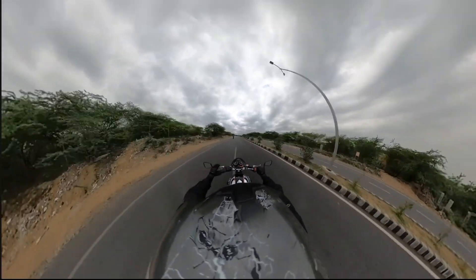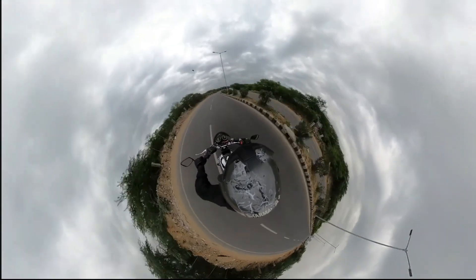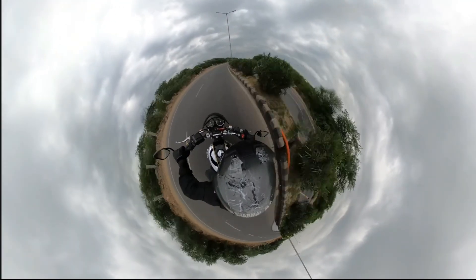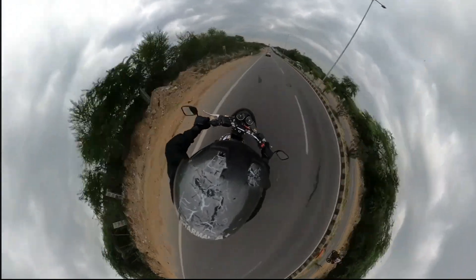The mobile app is a boon. It can edit, reframe, freeze frame, zoom in and out, create tiny planet effects, and lets you play with most of the features of this device. One can edit almost like a pro on this app, so for instant consumption it's quite fast.